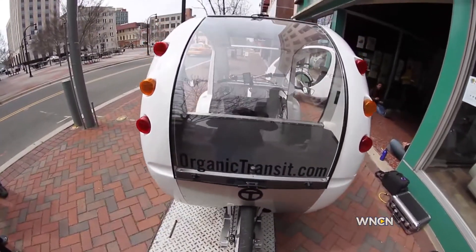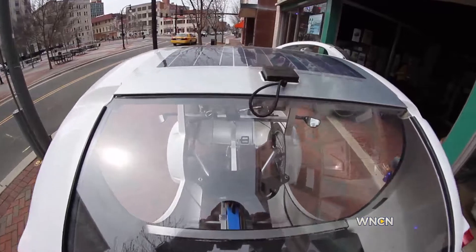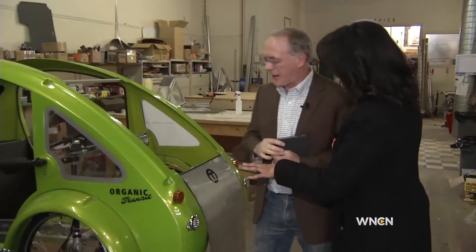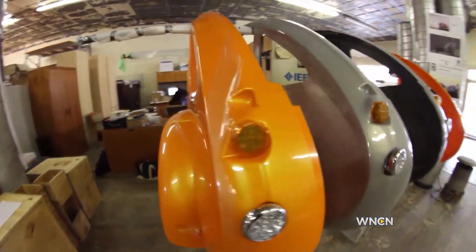If you're pedaling and using the solar panel together in combination, you can go about 30 miles. With nine patents in place, Rob says there's no other vehicle like it. It's available in colors like wasabi, silver, and mango.